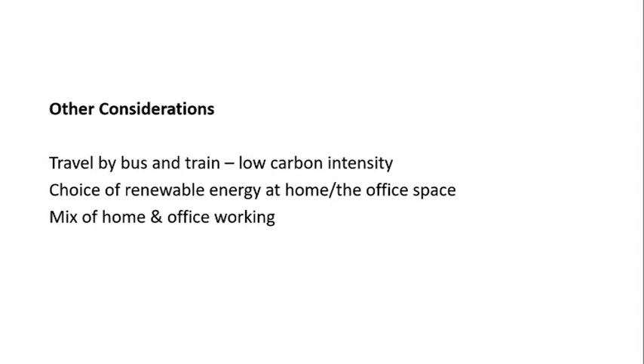There are clearly a number of considerations to keep in mind. We touched on the idea of an electric car on renewables removing the footprint. There are also variations when a renewable energy tariff is chosen either by the office or at home, and we would always recommend choosing renewable energy in all these scenarios. There are other ways of travelling too — you may travel by bus or by train, both of which have lower carbon intensities.